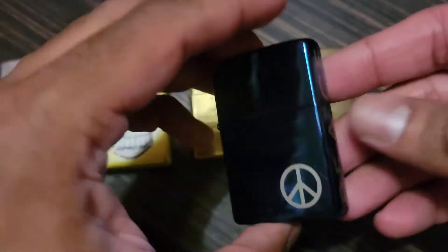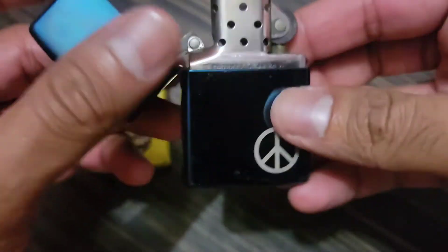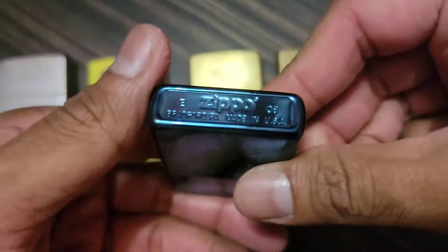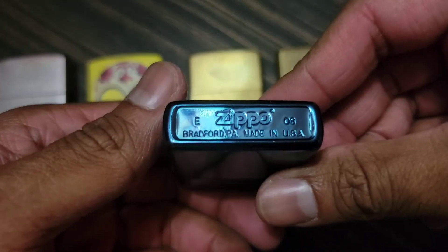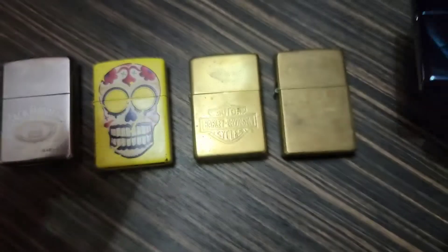I made a video not too long ago where I picked up another one — it all came from the same lot, from the same guy. I just thought, hey, why not make a lot deal out of it. This one is 08, I believe the one I made a video of was 06, if I'm not mistaken.